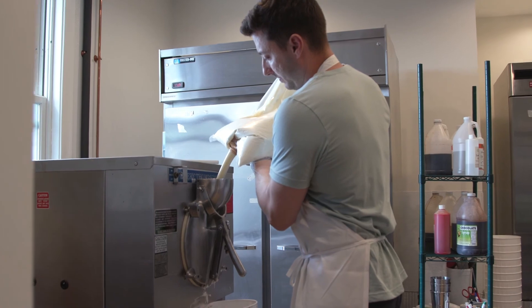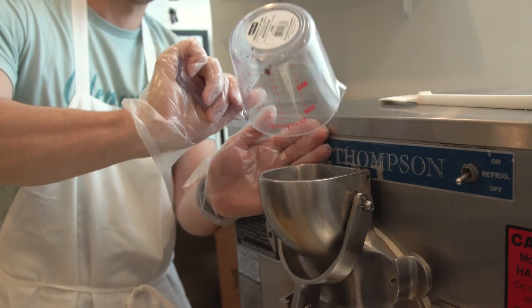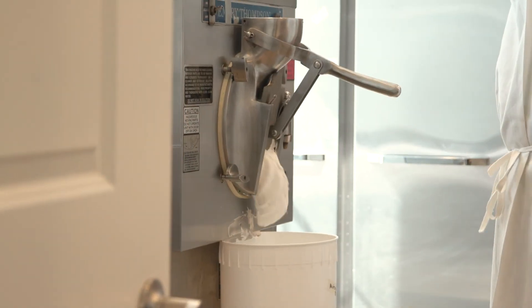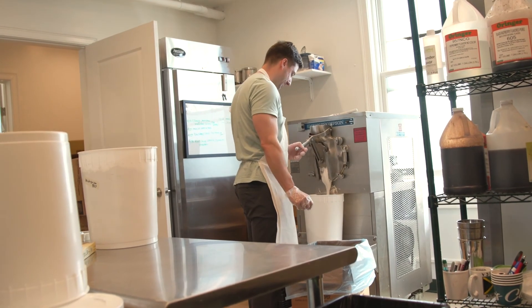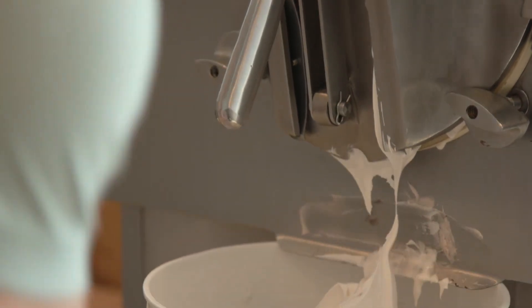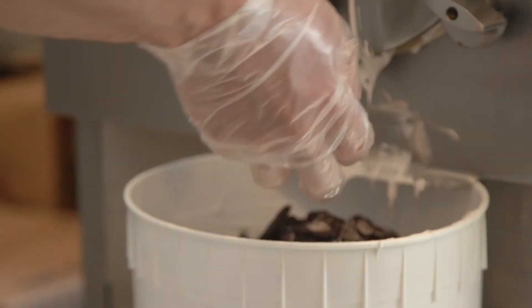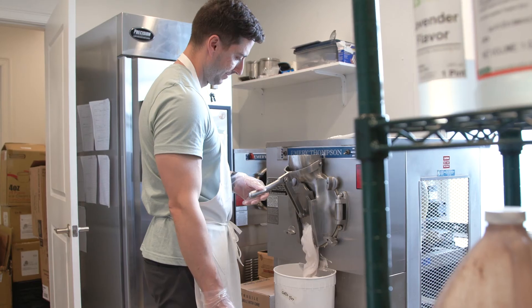We kind of stick to the basics and try to do that really well. We have a big ice cream batch freezer that makes ice cream in five-gallon batches. Any of the bases go right in the machine — black raspberry, strawberry puree. It chills down in about 10 to 15 minutes and comes out as a thick soft serve. From there, we add mix-ins like cookie dough and brownie dough as it's coming out of the machine, and we're able to really load up on those mix-ins.